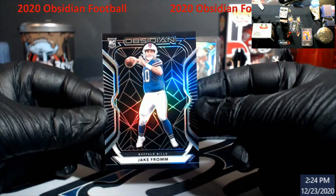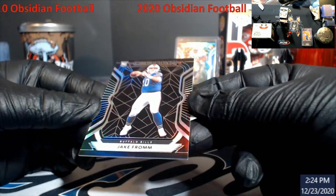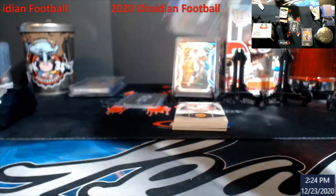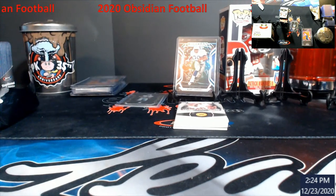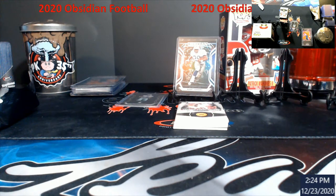Oh, this is good too — Jake Fromm rookie. These are very hard grades too, guys. Expect a lot of nines from either company, even eights and eight-fives.